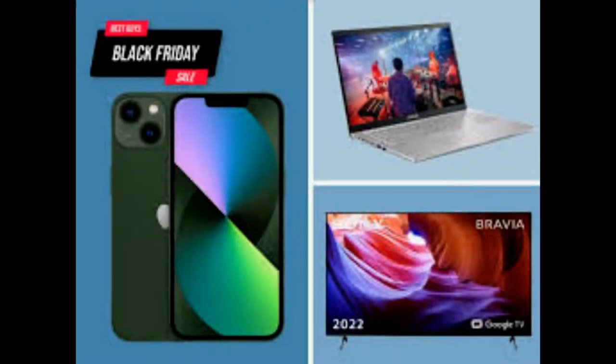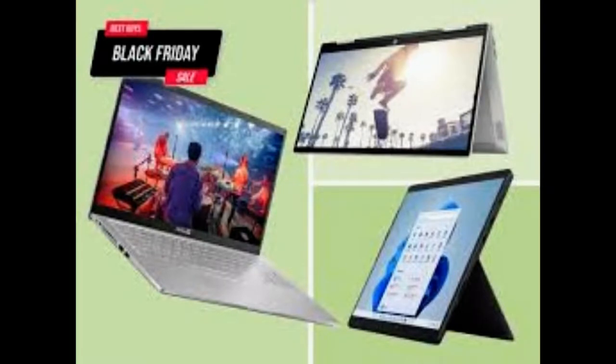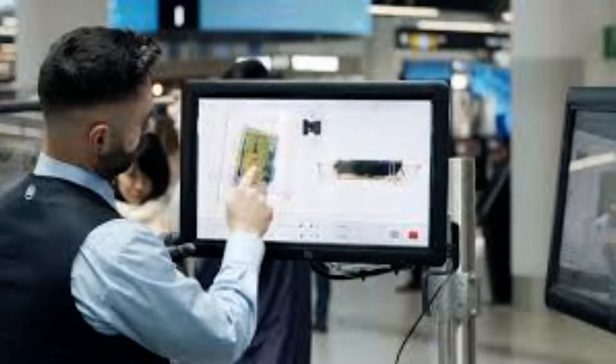At security, the hand luggage goes along a conveyor belt and passes through advanced machines fitted with CT scanners to look inside the bags. The scanners produce clear 3D images on screen that can be rotated 360 degrees and zoomed in on by airport staff. Detection algorithms call attention to any dubious items that may warrant further inspection, such as liquid explosives.